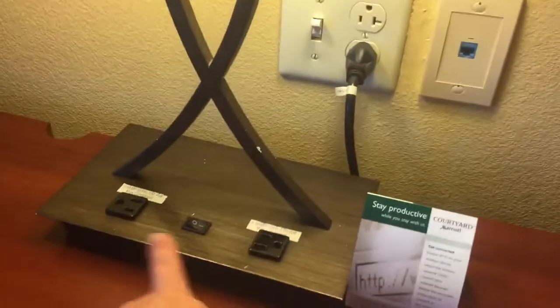Got outlets here by the bed, which is awesome. Little couch, get a little light action there. This double-decker desk is pretty common. I love the fact that there's extra outlets up here. Flat screen TV, three drawers, pretty standard closet with an iron.